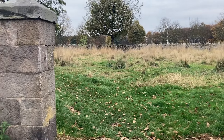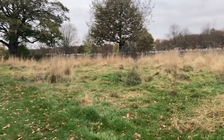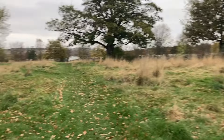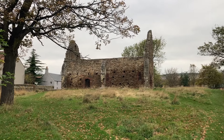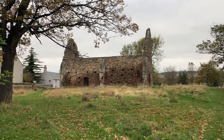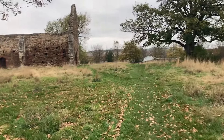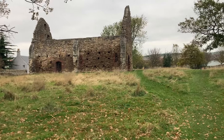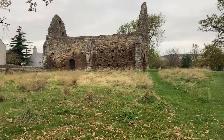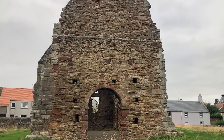I get the impression this is never closed — it's always open. And there's the Kirk itself. It looks like you can just go in and have a wander around. Both the doors are open, there's no gates or anything. So this is the way into the ruins.